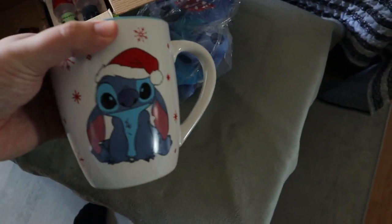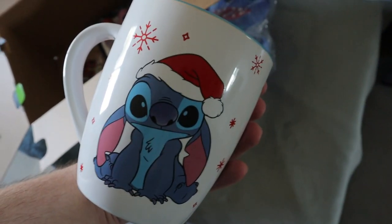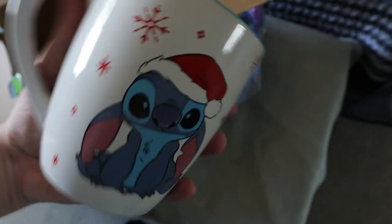Next up we have a really big Christmas mug — this is Stitch with a Santa hat. That's actually really, really cool. Ashley is going to love that. It has a nice blue inside and it's really heavy, but it's a very large Christmas mug.